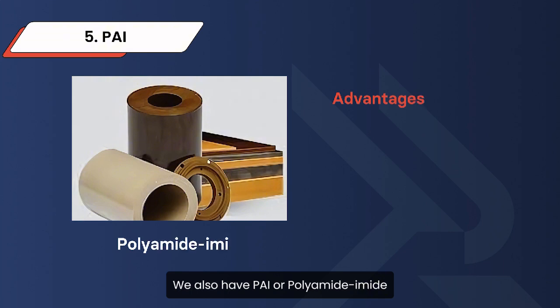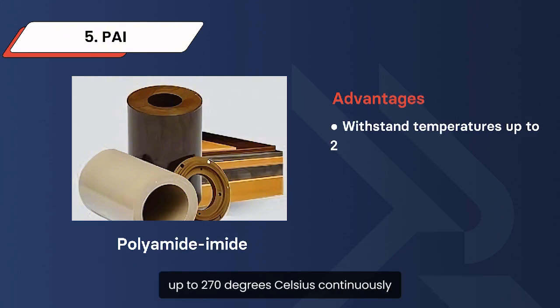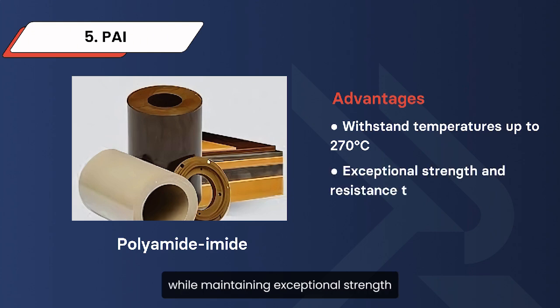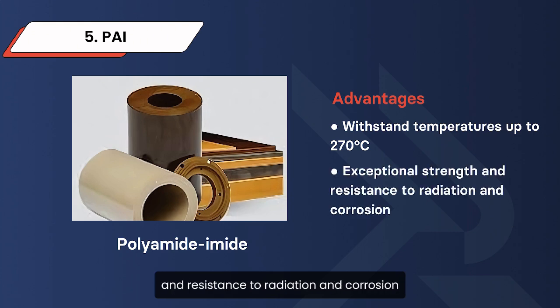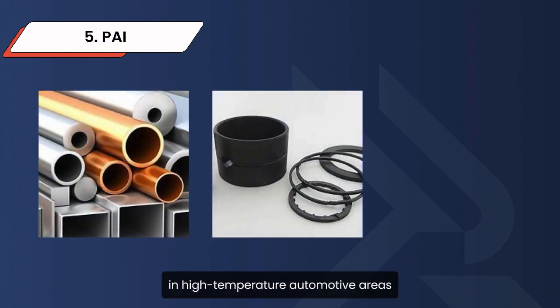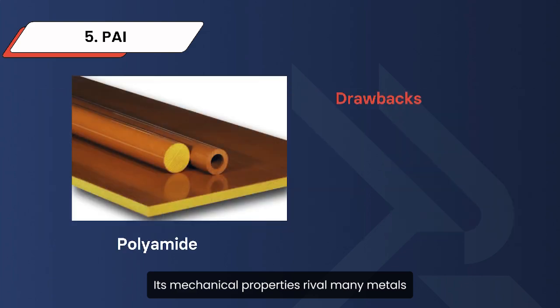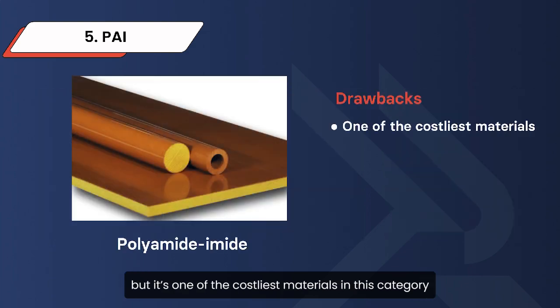We also have PAI, or polyamide imide. This high-performance thermoplastic can withstand temperatures up to 270 degrees Celsius continuously, while maintaining exceptional strength and resistance to radiation and corrosion. PAI is commonly used in aerospace clip nuts and as a metal substitute in high-temperature automotive areas. Its mechanical properties rival many metals, but it's one of the costliest materials in this category.